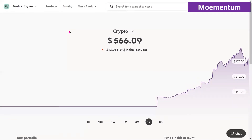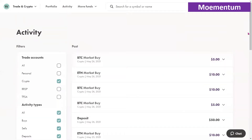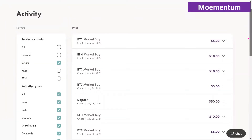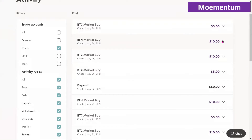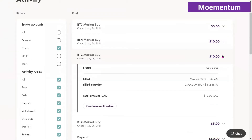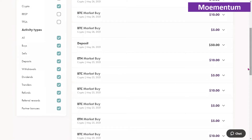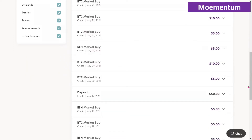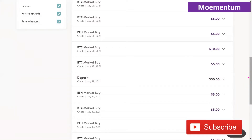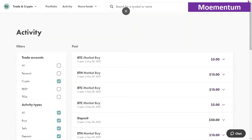Taking a look at the activity within this account: the most recent purchase was the $5 of Bitcoin just now. Earlier today we bought $10 worth of Ethereum, another $10 of Bitcoin, and another $5 of Bitcoin. We also deposited $50 to the account today, and previously bought $10, $5, and $10 more of Ethereum. We've continued depositing funds especially during the market downturn, taking advantage of dollar-cost averaging — the same approach we apply to our stock market portfolio.